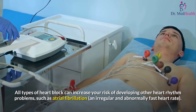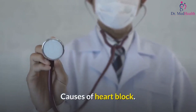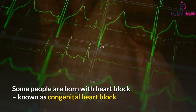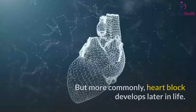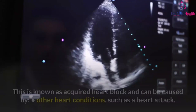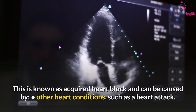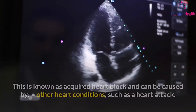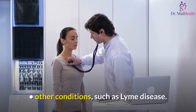Some people are born with heart block, known as congenital heart block, but more commonly heart block develops later in life — known as acquired heart block. This can be caused by other heart conditions such as a heart attack, some prescription medicines, other conditions such as Lyme disease, or having heart surgery.